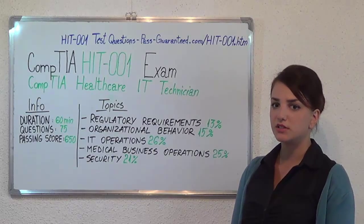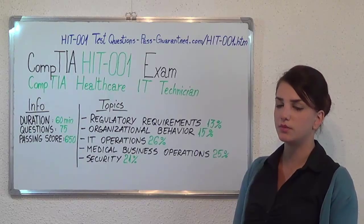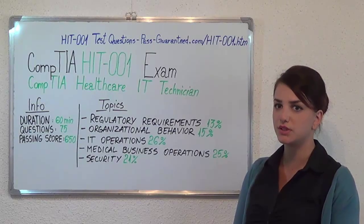The next exam I'll be presenting is the JK-0017. Thank you very much for watching, and please stay tuned for our next featured presentation.